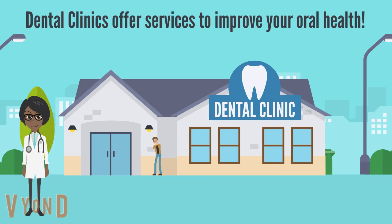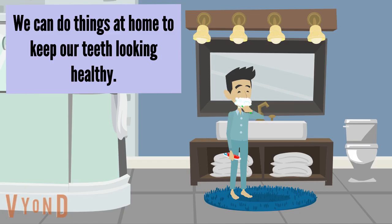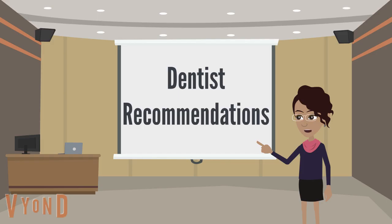Dental clinics offer many services that are specifically designed to improve your oral health. They can also give you some general information on how to keep your teeth looking great at home. Additionally, your dentist can conduct checks to detect early signs of oral diseases and treat them as soon as possible. There are also many things you can do at home to keep your teeth looking as healthy as possible before your next dental visit. Here are some things that dentists recommend.